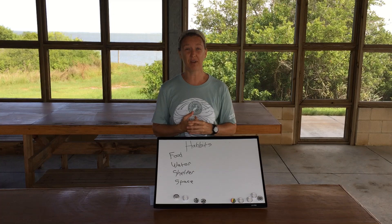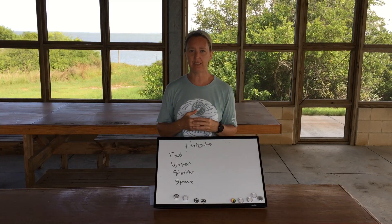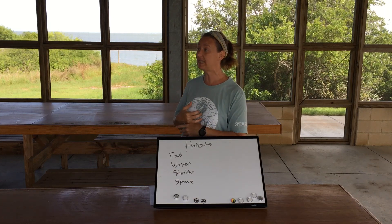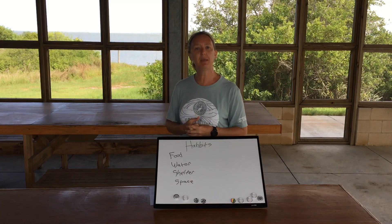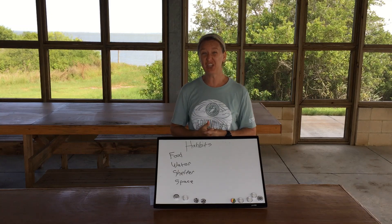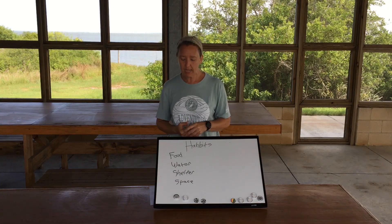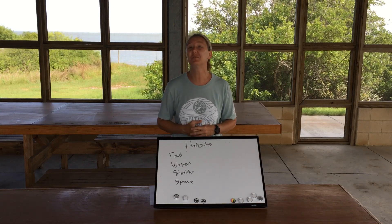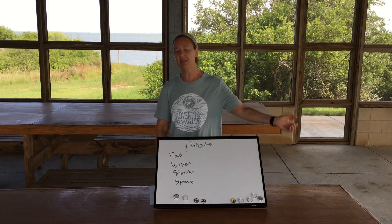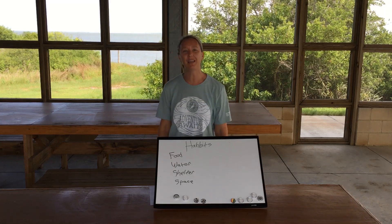In habitats like the one here at Camp Aranza Zoo, you find all sorts of spaces for living things to do what they need to do. Our challenge today is to go on a habitat walk and observe the habitat by the bayfront called the wetland. Wetlands are amazing places, and I'll explain some of the characteristics of a wetland. So let's grab our nature journal and hiking gear and head out.